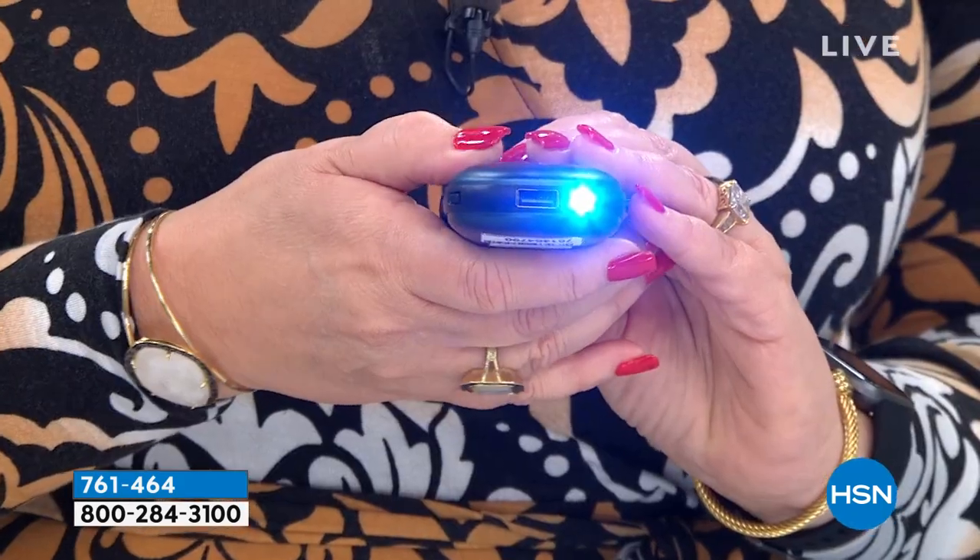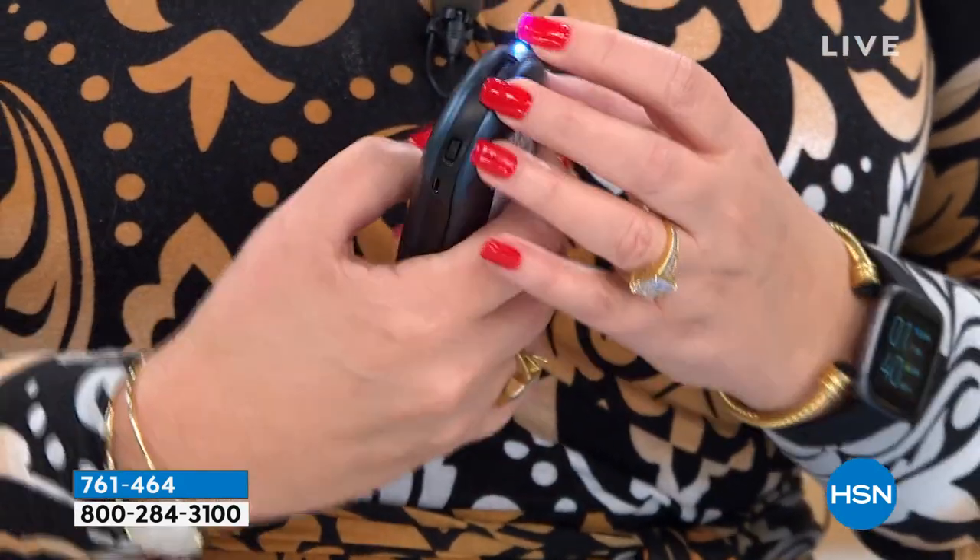It is a hand warmer, a flashlight, and a power bank — it will charge your phone and your tablet. So when it's not keeping your hands warm, it's charging your phone. It has a little flashlight built in, so if you need a flashlight anytime, anywhere — boom. What are we thinking for a cool little warmer like this? We're going to pop it up on the screen — it's awesome, it's a steal.